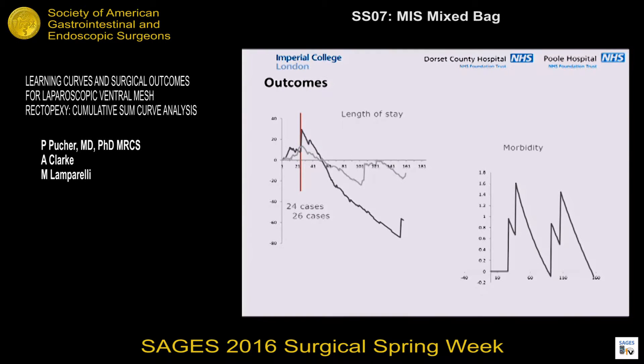If we look at morbidity, whenever you see this sort of mountainous up-and-down pattern, what that actually suggests is that there's no appreciable learning curve at all. If there were a learning curve — if we're saying the initial cases were more at risk of post-operative complications — you would expect to see a curve with an inflection point going down. The fact that this just goes up and down suggests that every now and then you'll have some complications, but there doesn't seem to be an appreciable pattern to it.